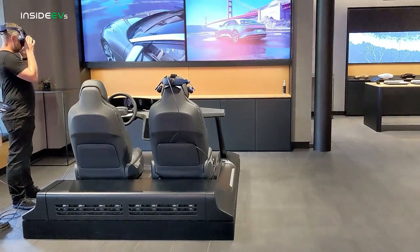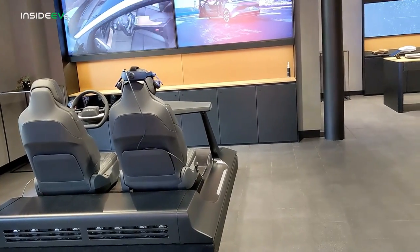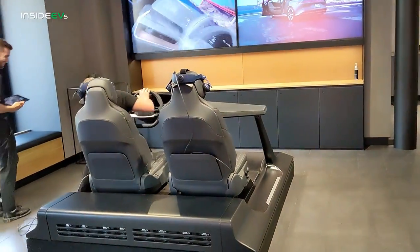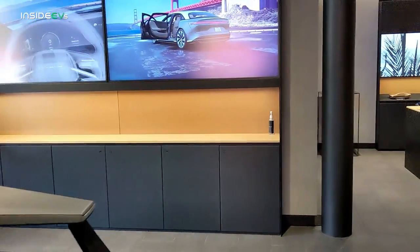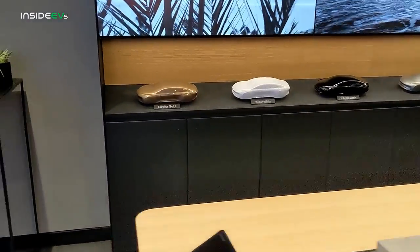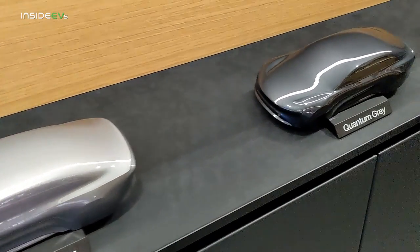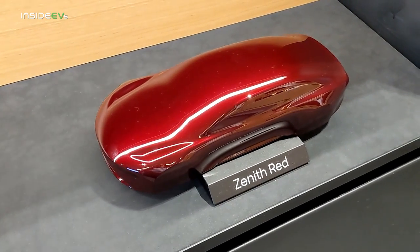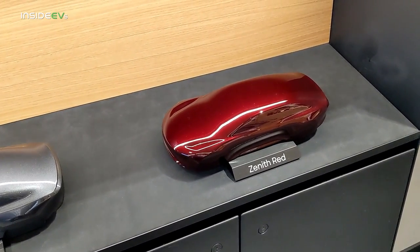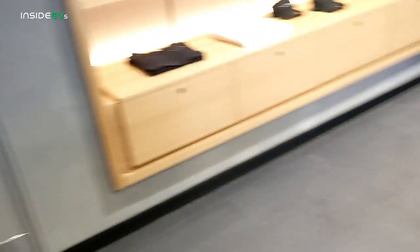To the left we have the VR experience, which we're going to be checking out later. That's actually not a driving experience — it's like a virtual walkthrough of the interior of the vehicle. And over in this corner of the studio we have the different colors available: Eureka Gold, Stellar White, Infinite Black, Cosmos Silver, Quantum Grey, and my favorite — Zenith Red. I had the opportunity to check out a Lucid Air in Zenith Red last year in September and I just thought it looked stunning. If I had the coin for a Lucid Air, I would definitely be jumping on the Zenith Red.